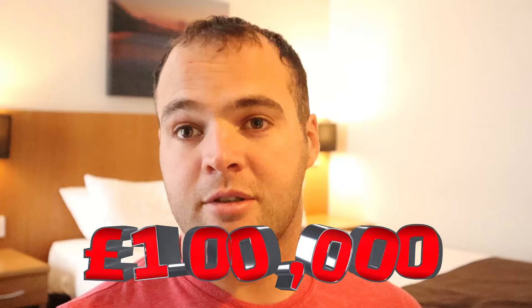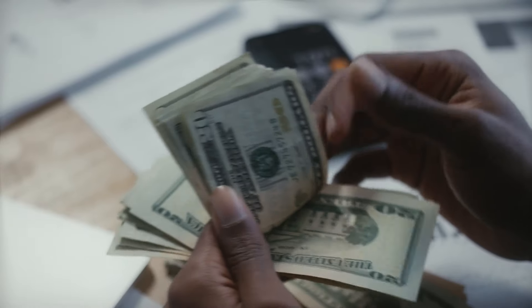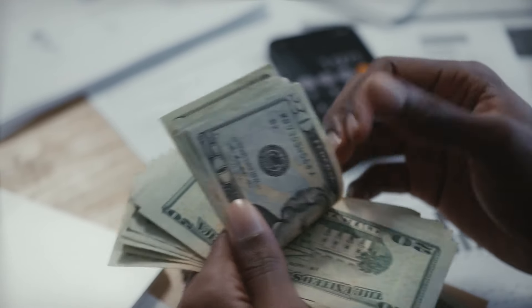Please hit that like button and also subscribe so you are part of this journey, and we can see how this portfolio grows and how quickly I can get to £100,000 by the end of the year. Hopefully this series can also show you how you can make passive income — a little side hustle — and how much you can earn from basically doing nothing, just having money in investments, sitting back and watching the money roll in.